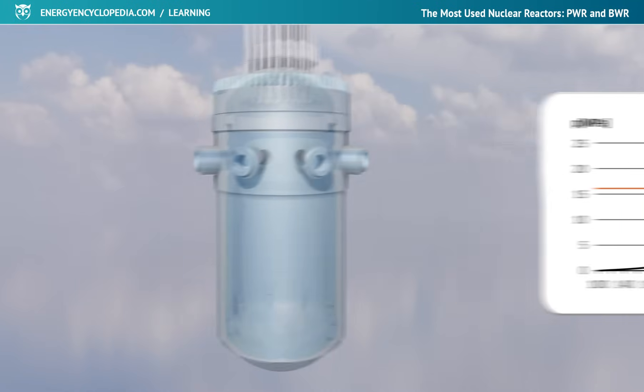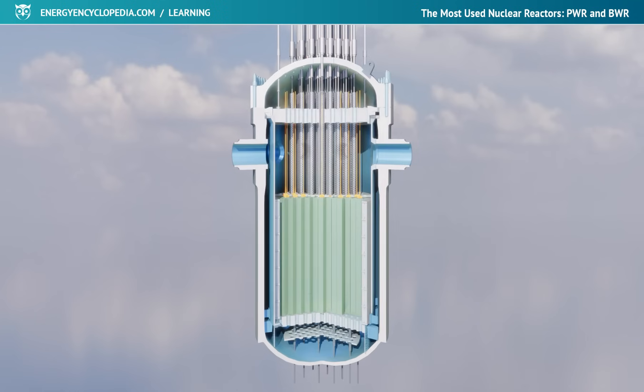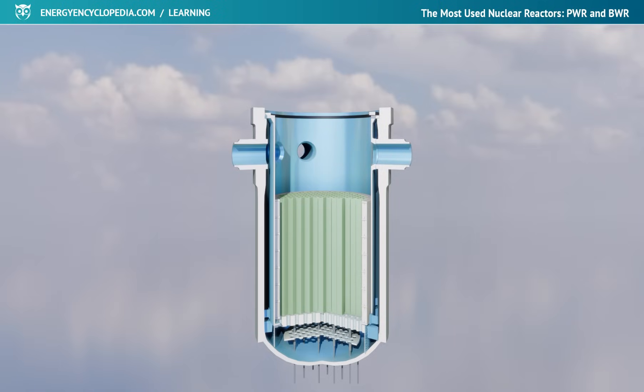The pressurized water reactor vessel is made of low-alloy steel, but the inner surface is provided with a layer of stainless steel lining. The separable part of the container is the upper lid, through which the control rods and the outlets for internal reactor measurements pass. During a refueling shutdown, the lid is removed to allow the loader to access the fuel assemblies that need to be replaced.